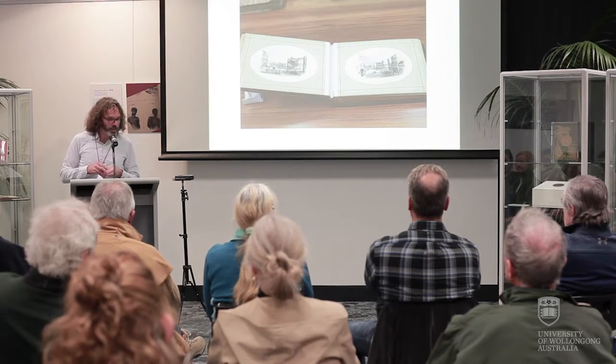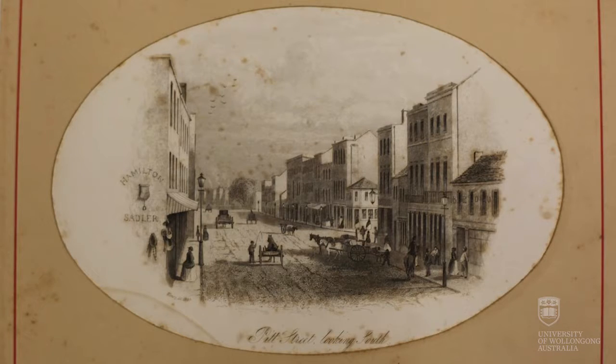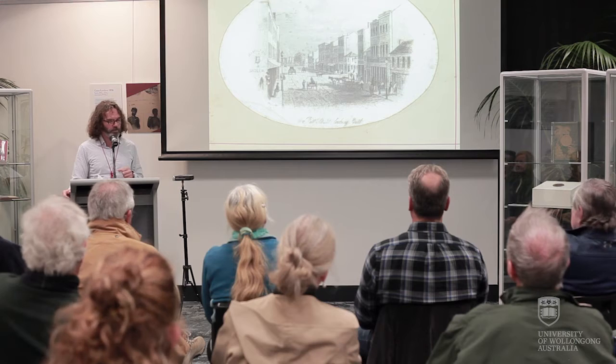Terry's highly detailed images were held in high regard. He was one of the first colonial artists, along with Conrad Martens, to exhibit his work in Paris at the 1859 exhibition. And more recently, his images have assisted scholars in developing modern perspectives of the colonial development of Sydney, Newcastle and Maitland.